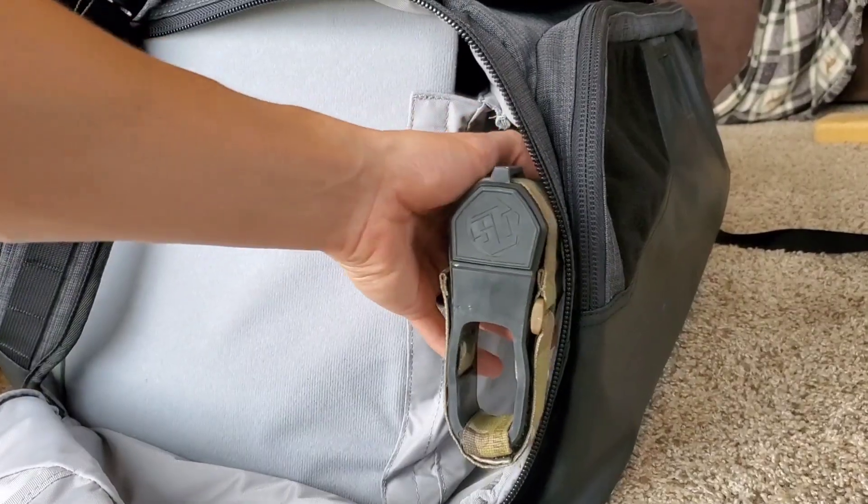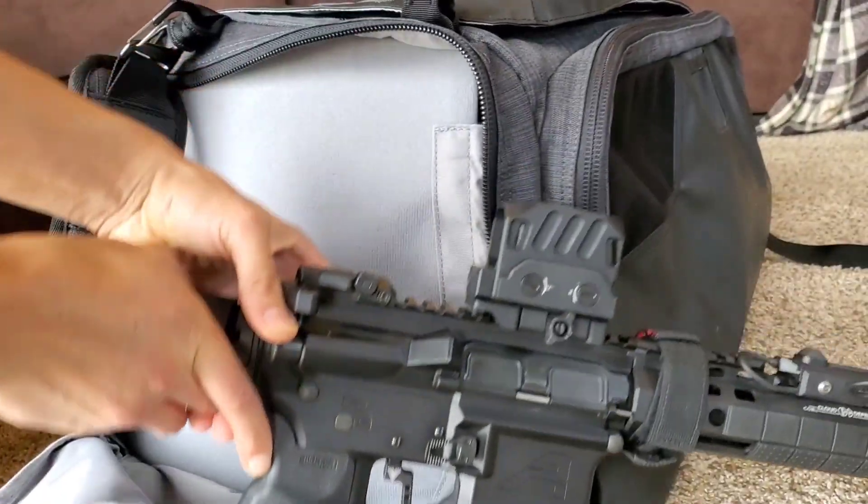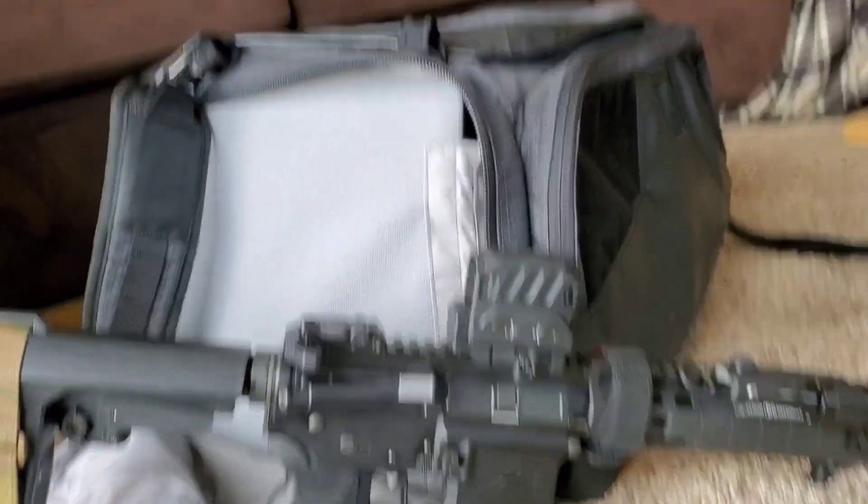It looks really sharp and I'm able to keep my rifle in here as well. I can keep a 10 and a half inch AR-15 in this, which is a big benefit for me — being able to keep this hidden and not have to have it out in the open, so I can keep that in there.